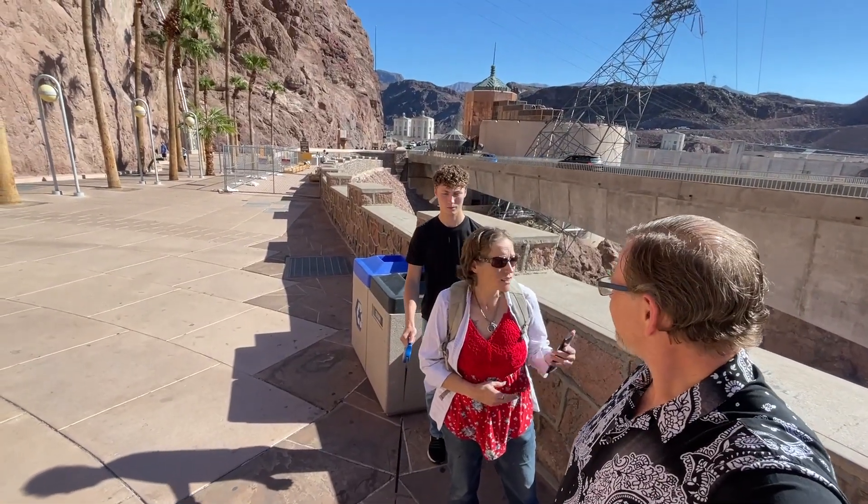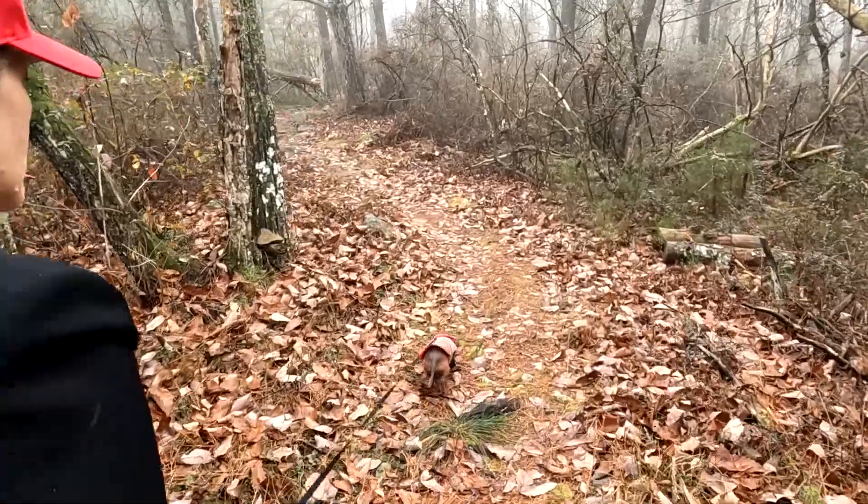We're down at the different dams. Right now we're going to — she's hiking this trail. Hiking.